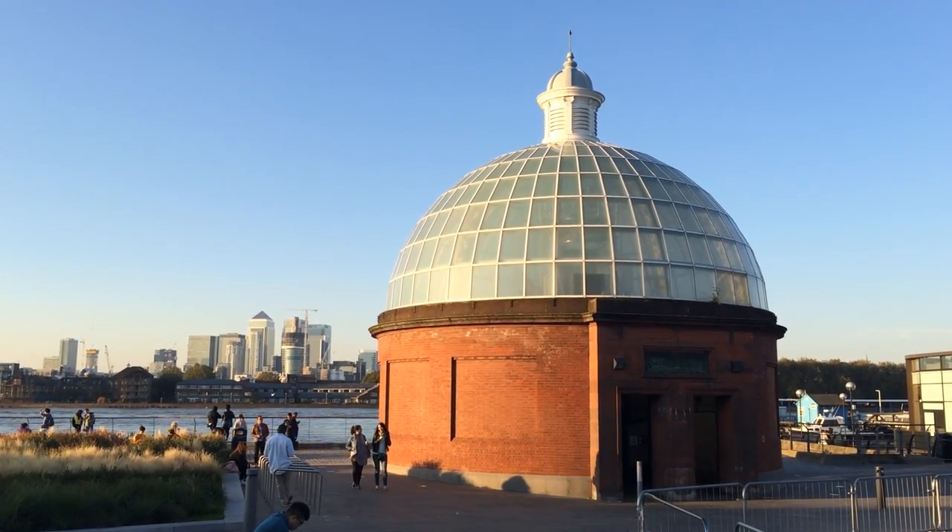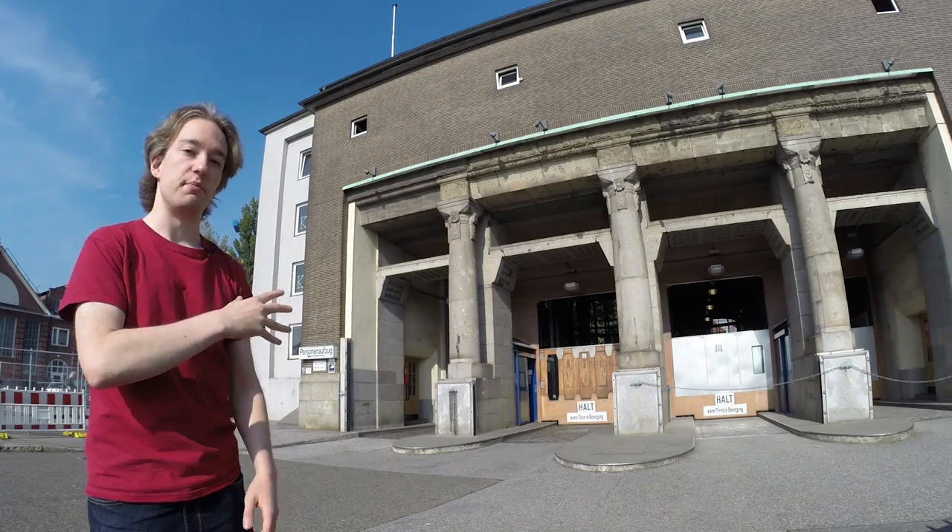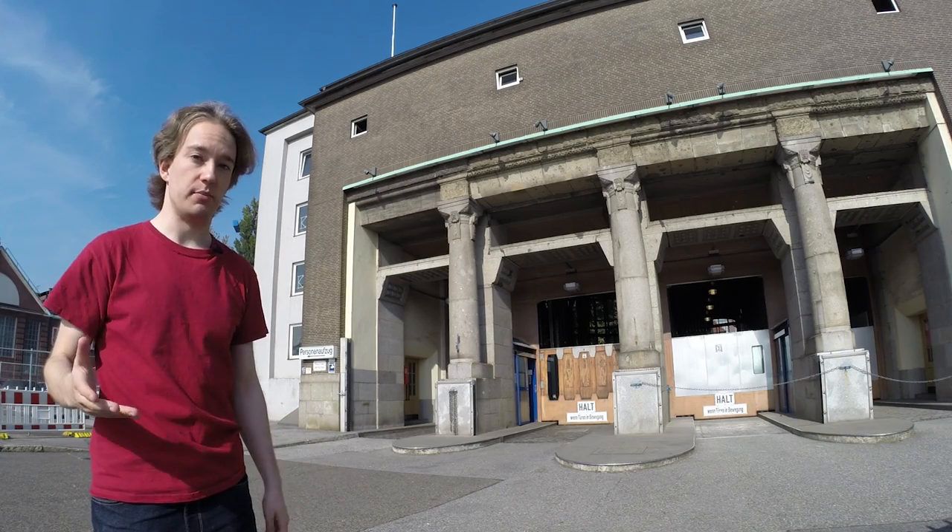But about ten years after this was built, a German engineer thought: what if we go bigger? This is the St. Pauli Elbe tunnel in Hamburg, Germany.